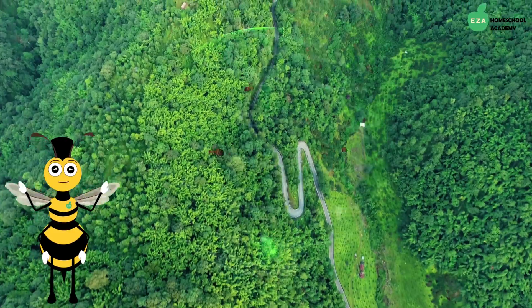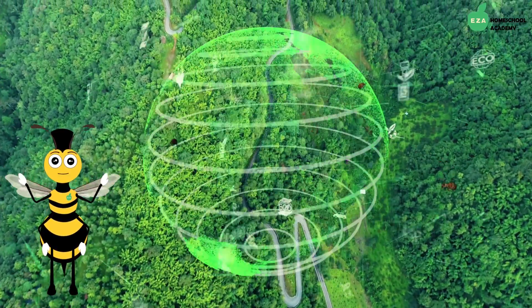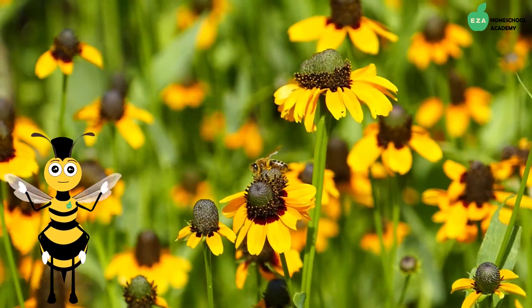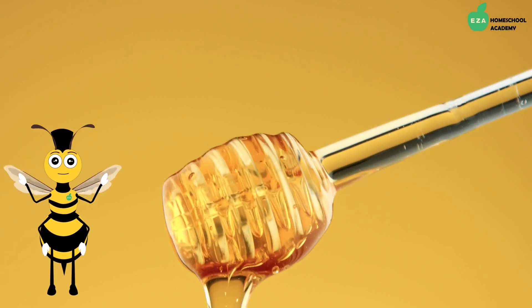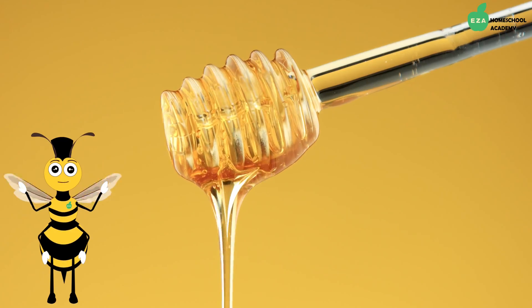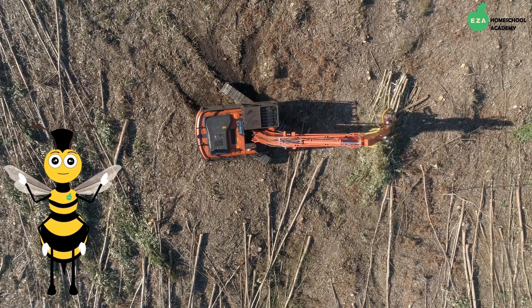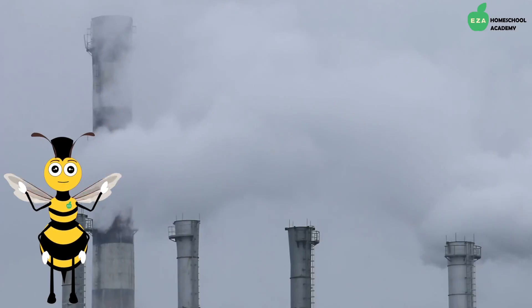Honeybees play a very important role in our natural ecosystem. We depend on them to pollinate a variety of plants which will become food for us as humans. Wild bee colonies are dying because of habitat loss, changes to the environment around them, and changes in their food sources.